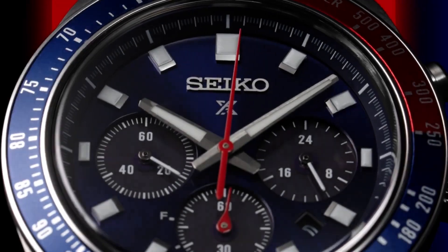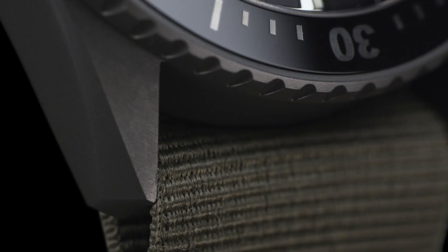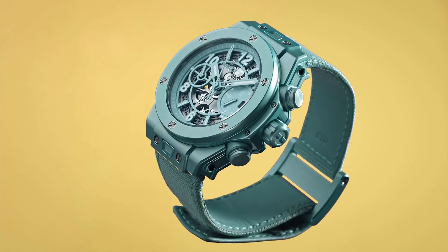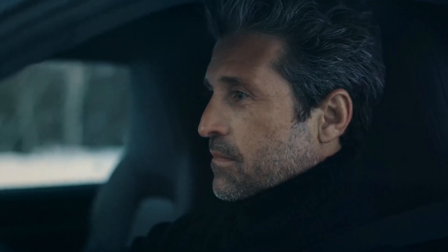Hello guys! If you're looking for the best new luxury watches for men based on specifications, you're in the right place. All the watch product buying links are given in the video description. Please like, comment, and subscribe to my channel for more videos and press the bell icon button for new video notifications.